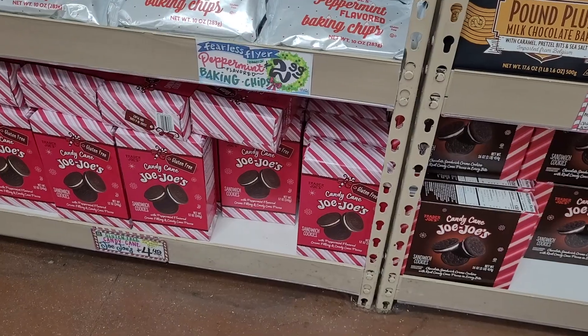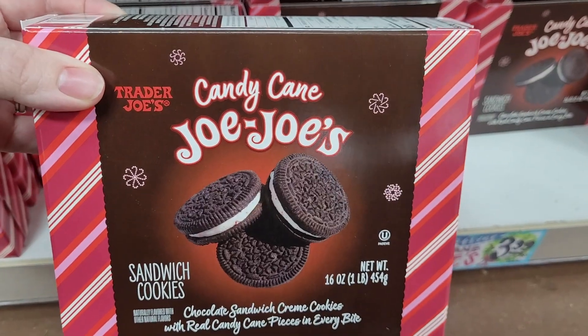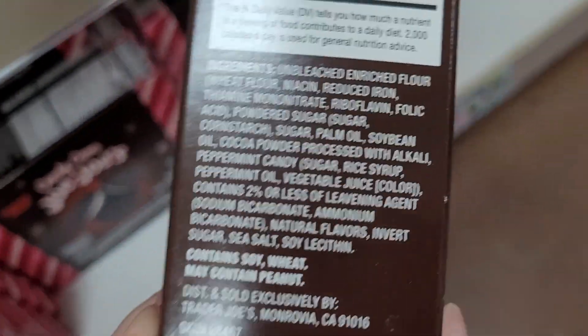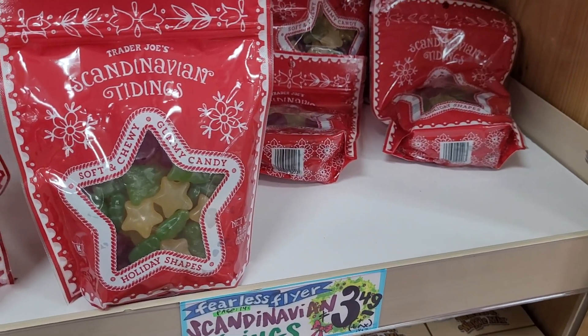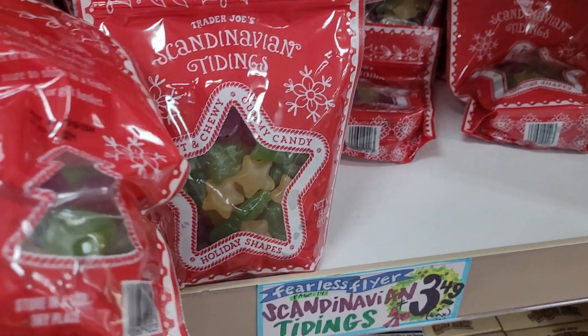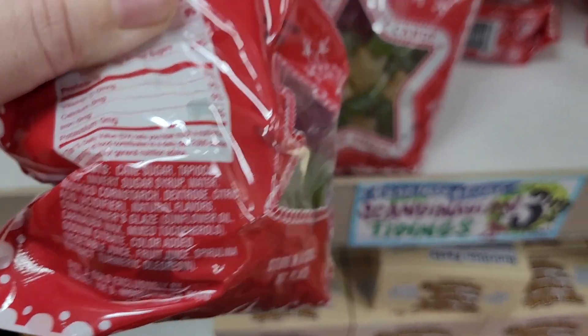There were other seasonal items like the candy cane JoJo's I wanted to show you the labels of. If you notice, these are similar to Oreos, but they do have a may-contain peanut warning label. My kiddos love the Scandinavian swimmers and the seasonal gummies, so I grabbed one of those for them — and there are no dyes in them.